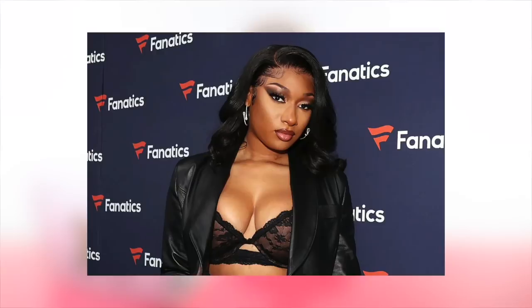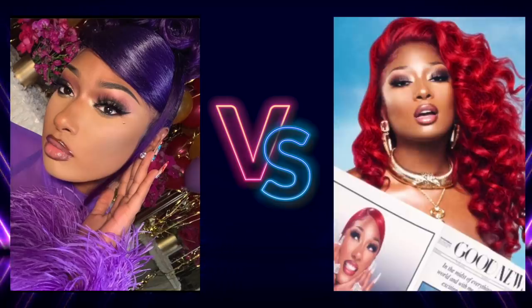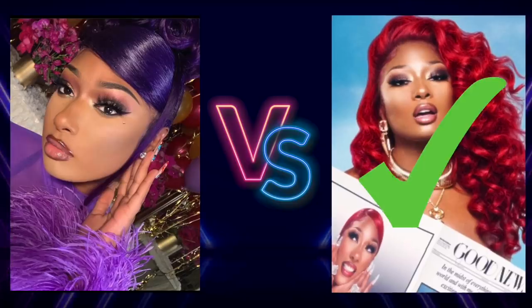Up next we have Megan — in purple, a beautiful violet moment, versus a deep red. Which looks better? I would say the red. I think Megan is neutral, so she does look great in both, but she's leaning a little bit on the warm side.